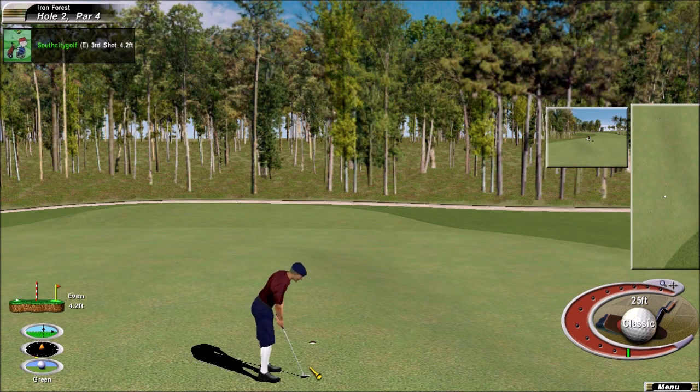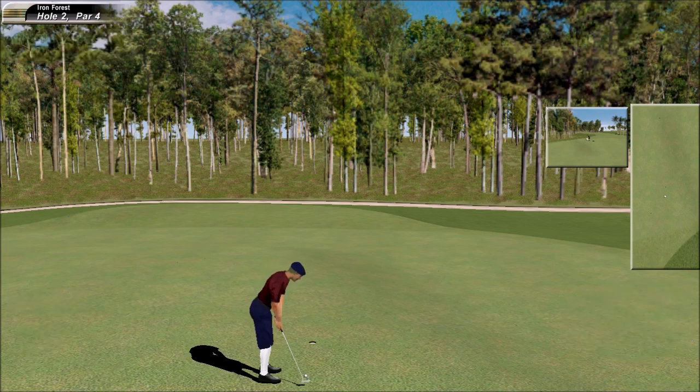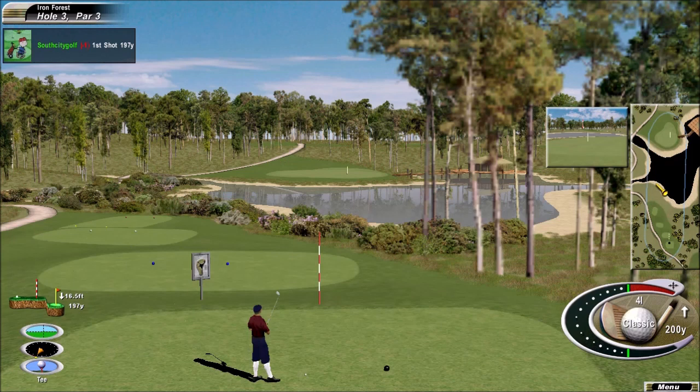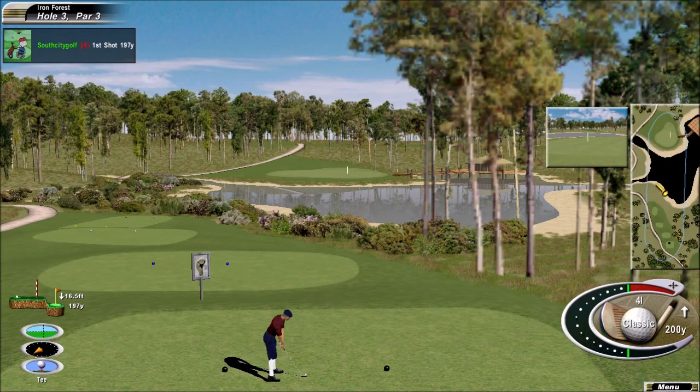We got a short one here for birdie. Good putting stroke there, and you got a big kick out of that one. Coming off a birdie, feeling very comfortable.